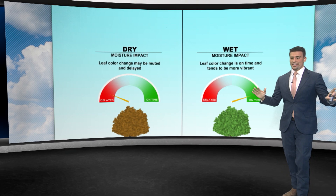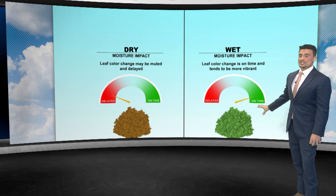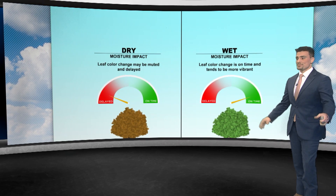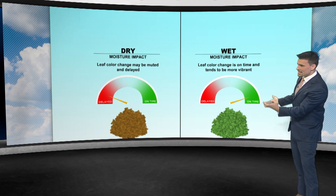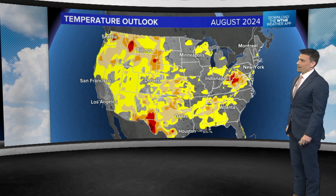But then if you get a good soaking rain, you can turn things around pretty quickly — it's crazy how resilient some of these leaves are. Now if the rainfall is too heavy, big thunderstorms can knock off the leaves. So it's a very finicky process, but you want some cool nights and you still need to have some water on the way.